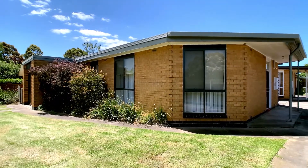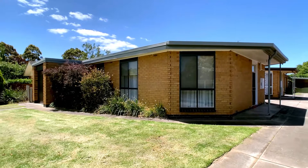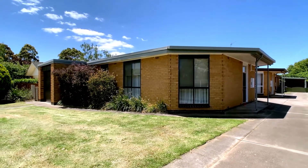Opportunities like this don't come along often, so invest in a quality Lansdowne Street property with all the hard work done. Call Graham Charmer Real Estate today to arrange an inspection.